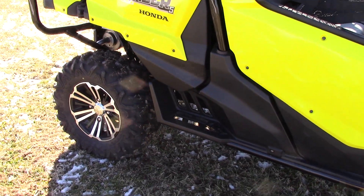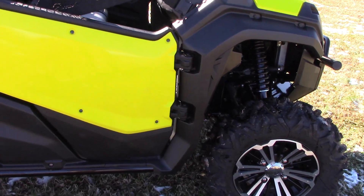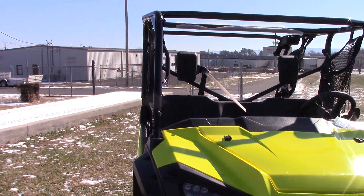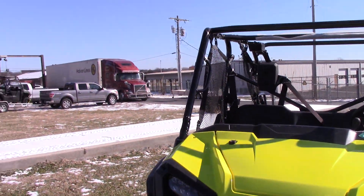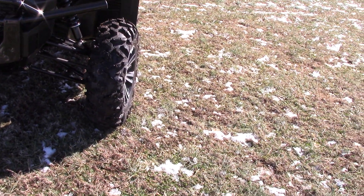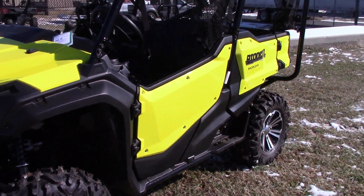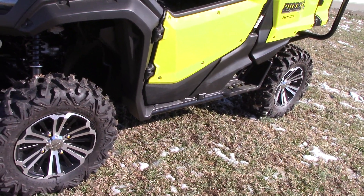The doors on this thing open really easy, which of course they do — it's new. It's got a curb weight of 1,689 pounds, so it is a little bit of a porker. Sorry, we've got a semi coming through so it might get a little noisy. The color is called Deluxe Yellow — that's interesting.